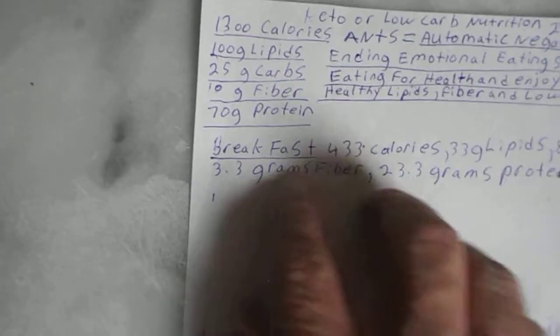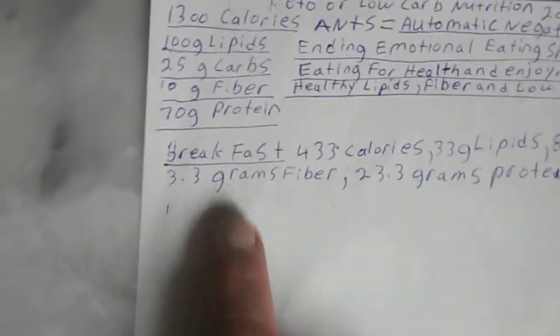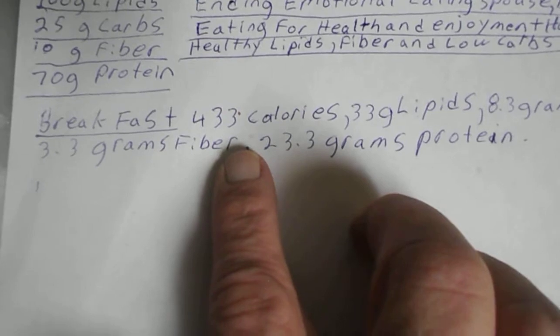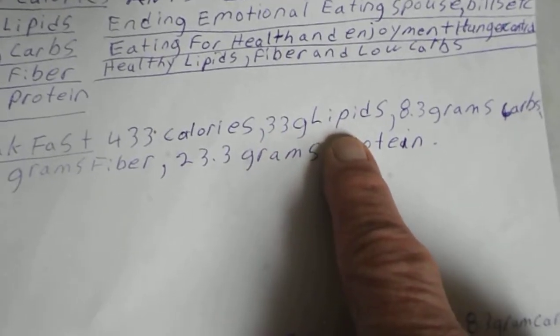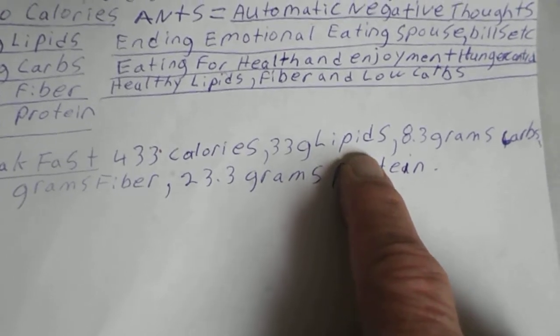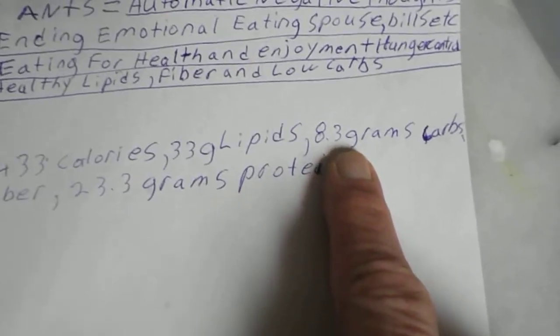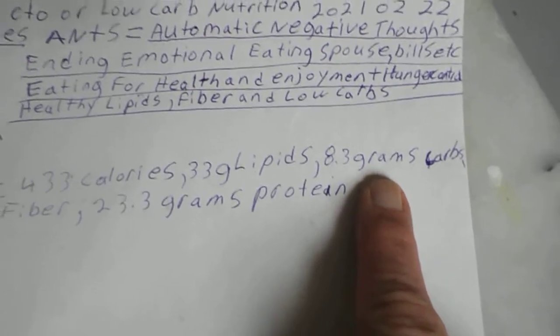10 grams of fiber and higher, 70 grams of protein. You break that up into three meals — breakfast, lunch, and dinner — so about 433 to 533 calories per meal. That would be 33 grams of lipids — good oils like butter, avocado oil, olive oil, cold pressed — then 8.3 grams of carbs per meal. That's what I'm shooting for.